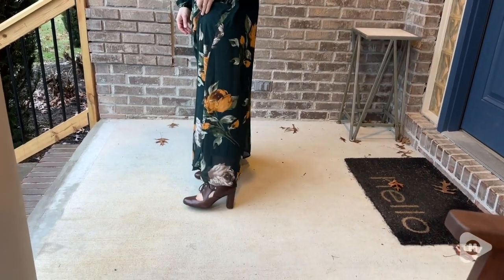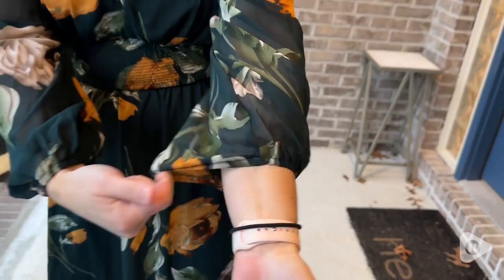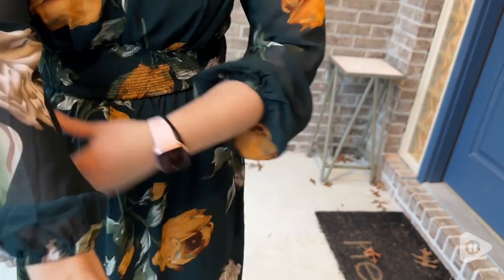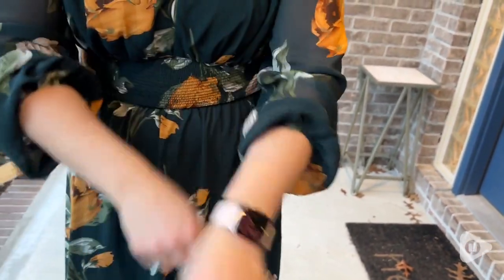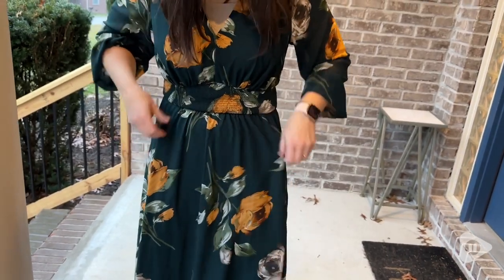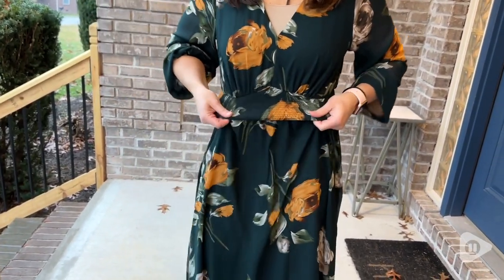I love that this dress is so comfortable and has a lot of nice little details, like a little bit of a puff sleeve. It also has elastic at the wrist so you can adjust those and even pull them up and kind of make it a customized look. I also love the smocked elastic at the waistline.